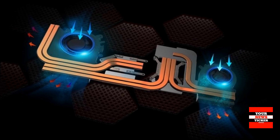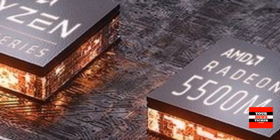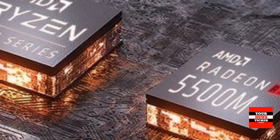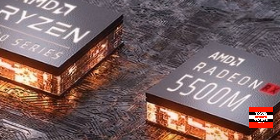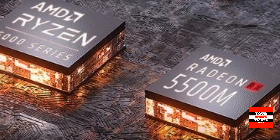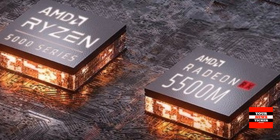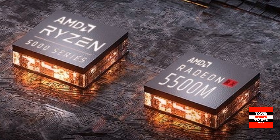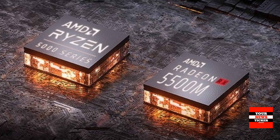All MSI Bravo 15 series notebooks are equipped with Radeon RX 5500M graphics accelerators. The laptops feature a 15.6-inch IPS display with a resolution of 1920x1080 pixels and a refresh rate of 144Hz.